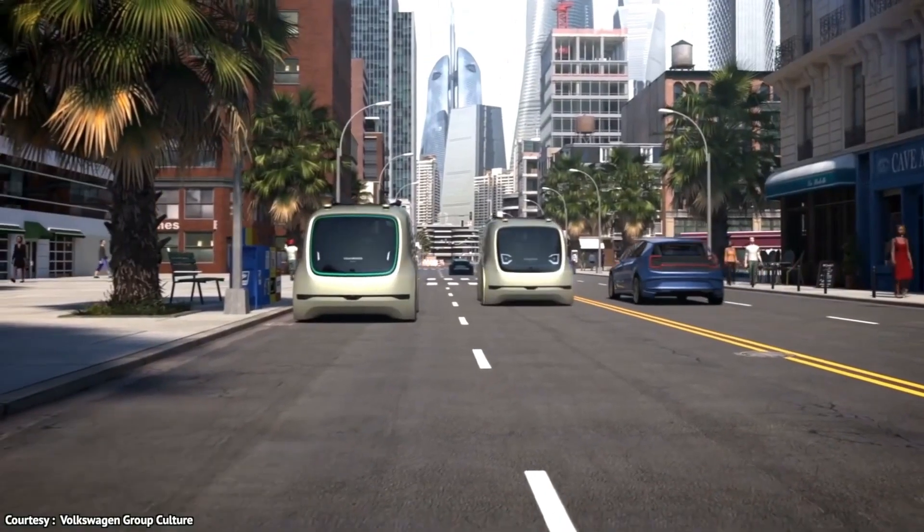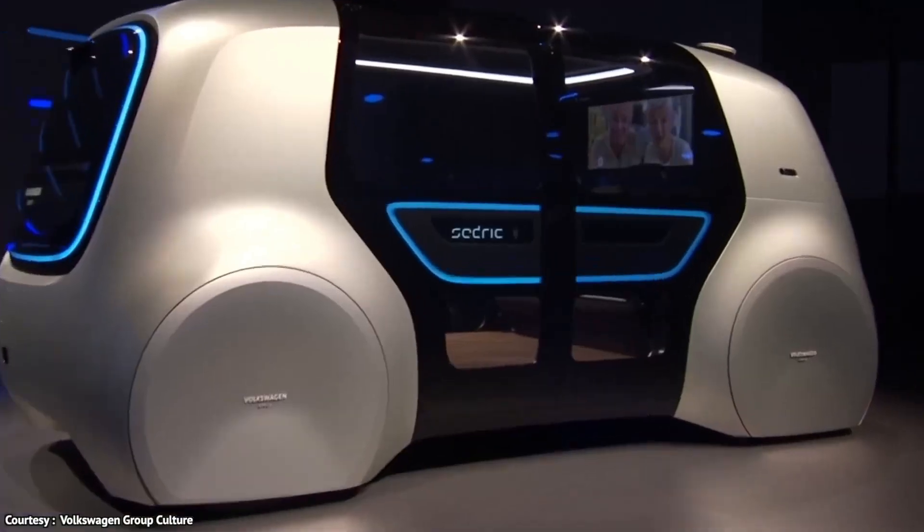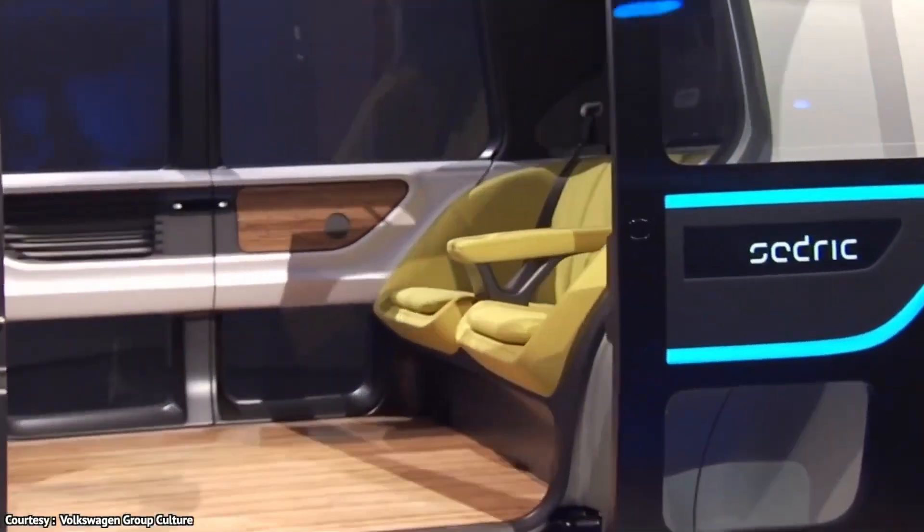While Cedric is currently a concept vehicle, its complex technology and engineering are already being incorporated into cars today, paving the way for a future of fully autonomous vehicles.